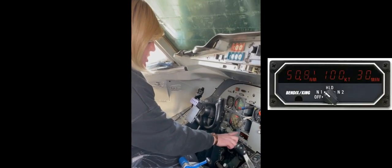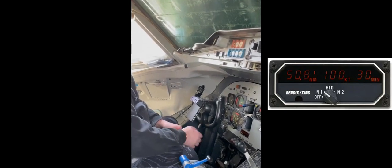We're back with Brie, and Brie's going to go through a little bit about the distance measuring equipment. We didn't really have a lot of electronics and avionics on these airplanes back in the day. This particular aircraft would have had an electronic readout for the DME, which stands for distance measuring equipment, which would tell you how many miles you are from the source.